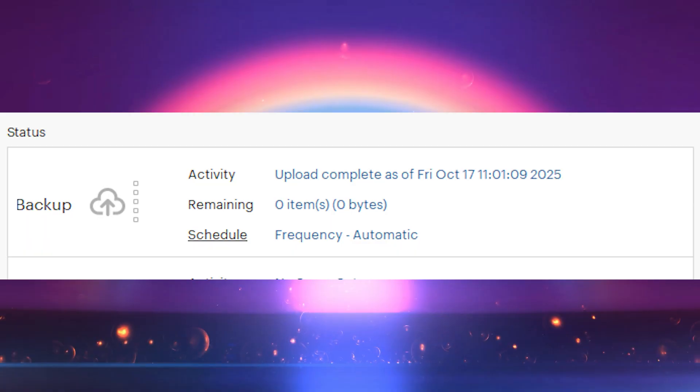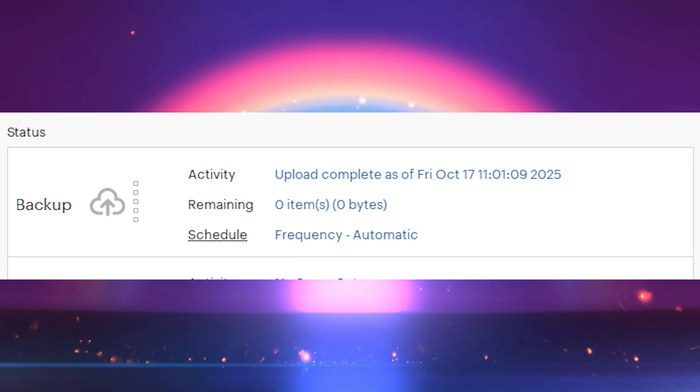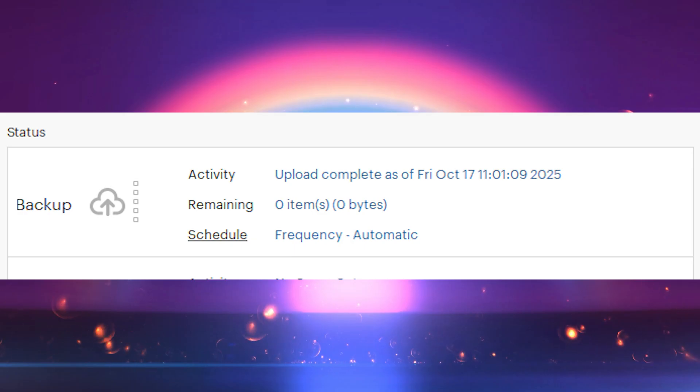So step one: backup anything important. Before we nuke your old gear, you want to double check that you have backed up any files or photos that you still want access to while this stuff is still plugged in. External drives, NAS backups, and secure cloud storage are really great for this.